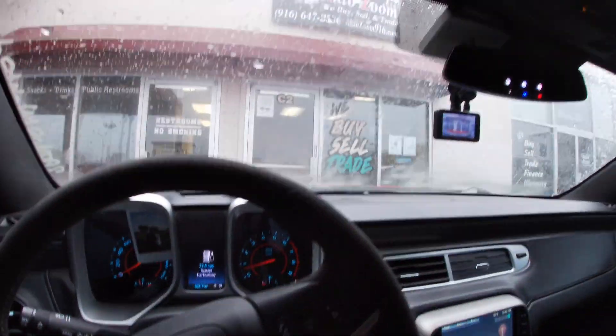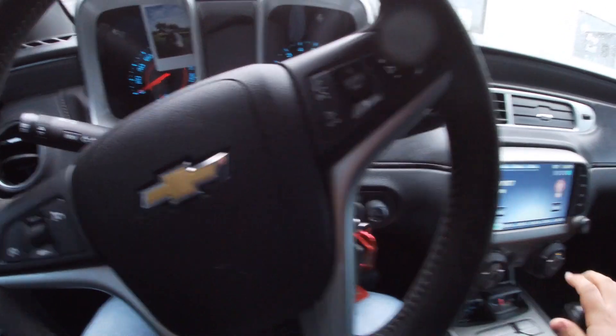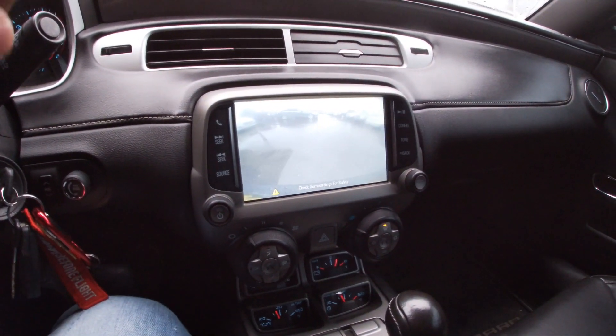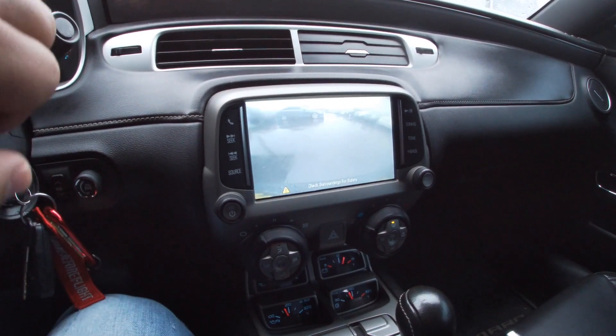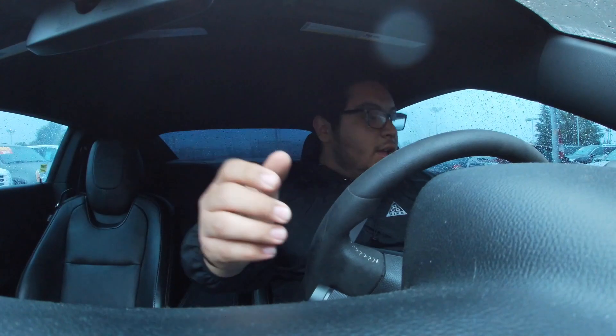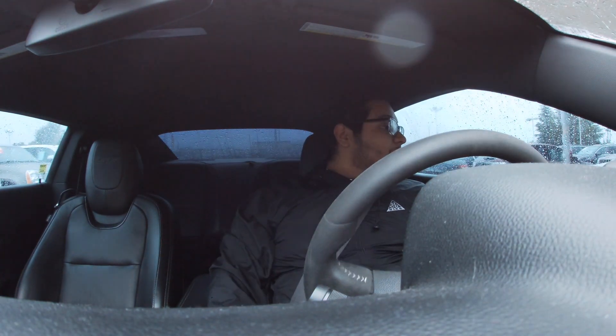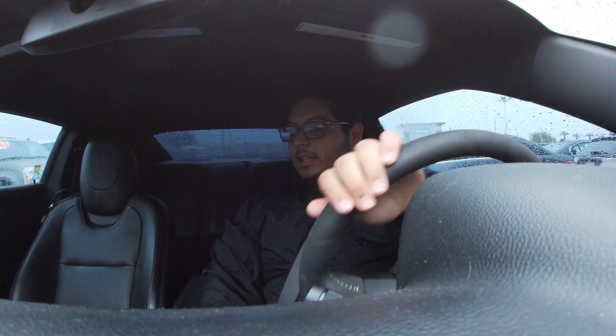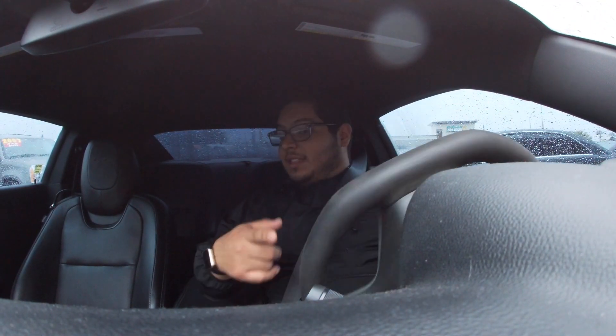Alright guys, huge shout out to this dealership — they were really cool handing me the keys to let me go test drive it. Didn't record on the test drive just because it's really raining and I want to focus completely on driving. But I really love the car. Even though it is an LS2 Corvette — it's not the LS3 because it is an 05. It's an 05, so it's an LS2, the 6.0 liter. It's not the 6.2 like this one.